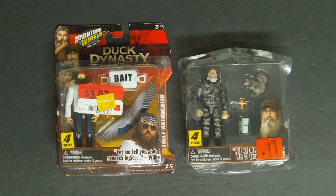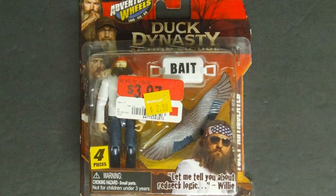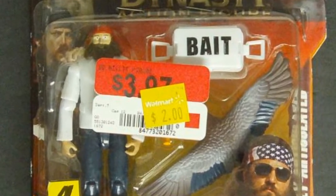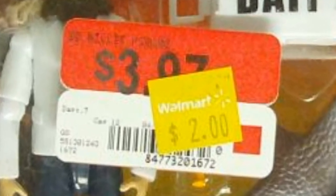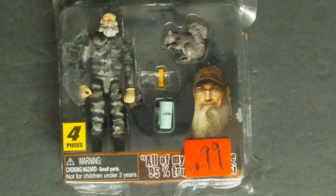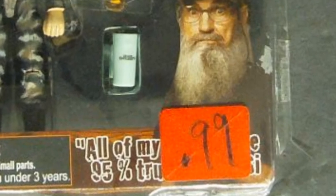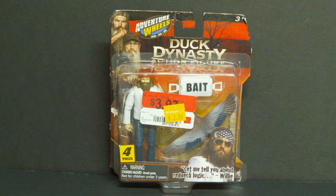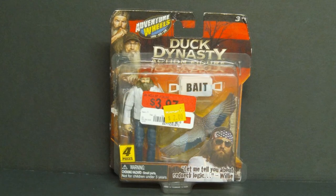I don't watch Duck Dynasty, but I picked up two Duck Dynasty figures about six months apart. Willy was on clearance at Walmart for just $2 — it was the only one I could find, or I would have bought all of them, even duplicates. The second figure, Psy, was at a Salvation Army for just 99 cents, still sealed but missing the card back. Since the card backs were all the same, when I did my two unboxing videos I just put the Psy figure in the Willy package. Did anybody notice? Did anybody care?